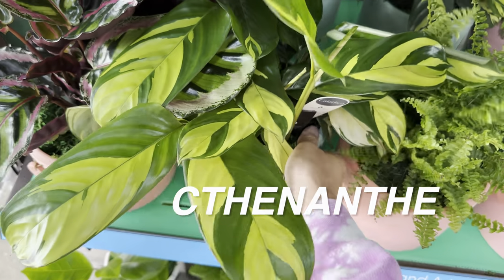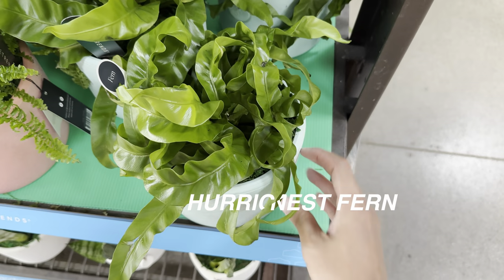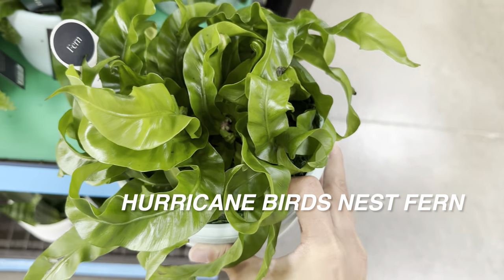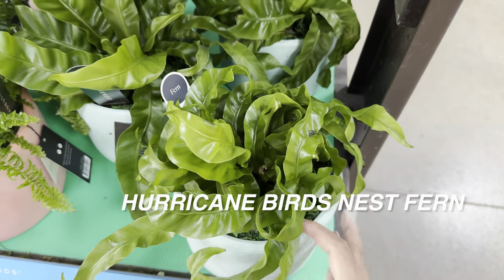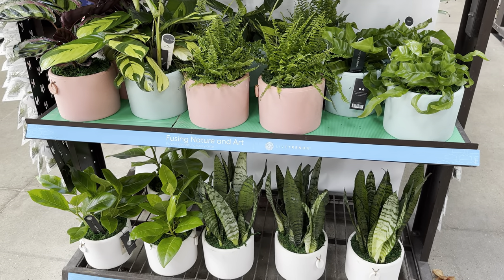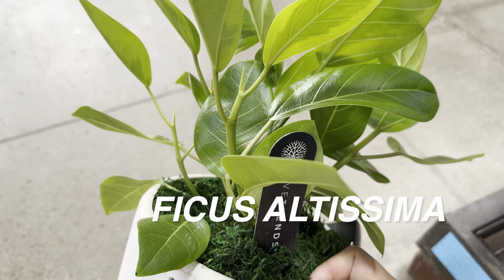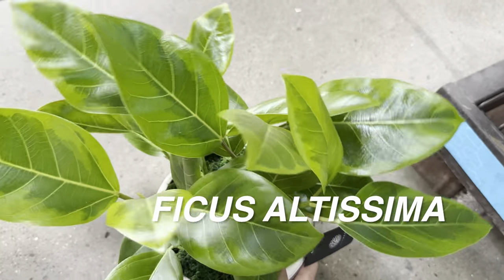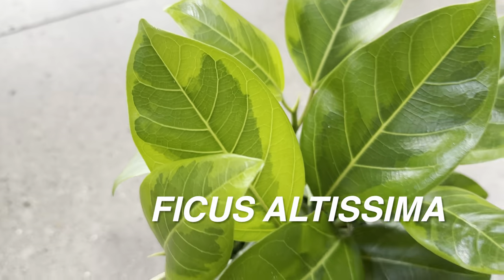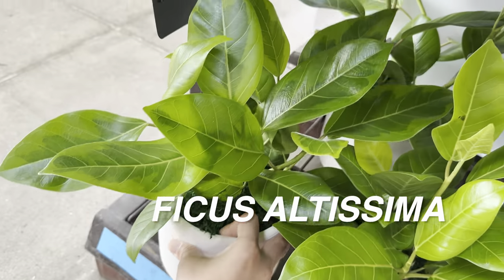This stromanthe has new leaves starting to unfurl, so it looks very happy. We've also got a hurricane fern here — I do like the look of it. When I eventually decide to get a fern, I might start with a bird's nest fern or hurricane fern. There are just a lot of plants I talk about wanting to get in all of my videos. For instance, this Ficus elastica altissima by Live Trends — gorgeous-looking ficus with green-on-green variegation. You can get better variegation with more bright and direct light. The challenge with ficus is that without the right bright lighting indoors, you won't grow them successfully.